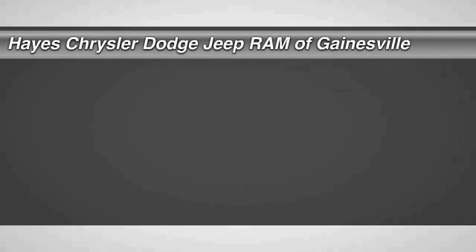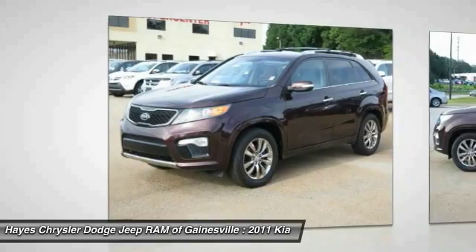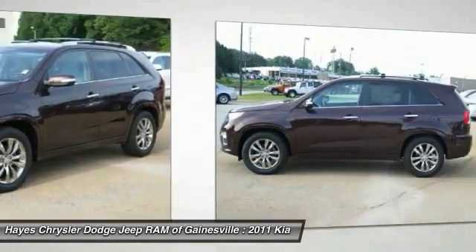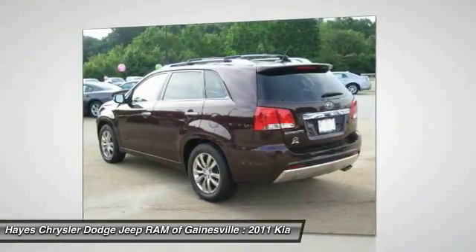The 2011 Sorento — the Kia Sorento is a comfortable riding, powerful, compact SUV loaded with impressive standard features. Take one look at its stylish, sleek design and you'll want to cross over to a Sorento.